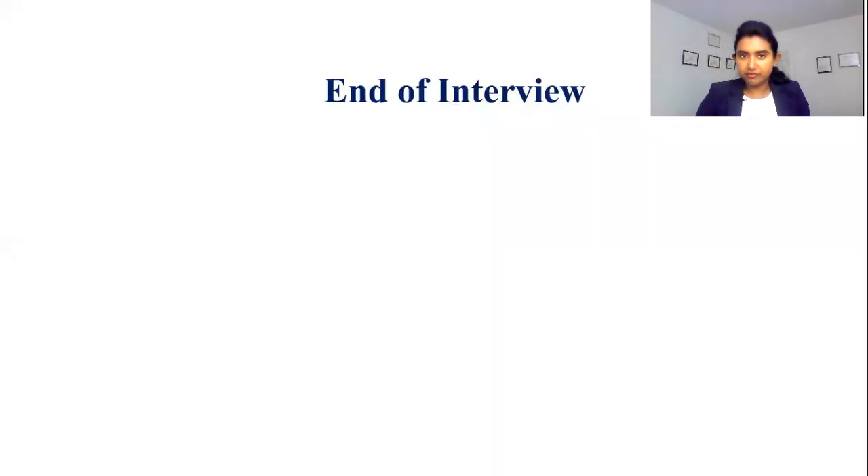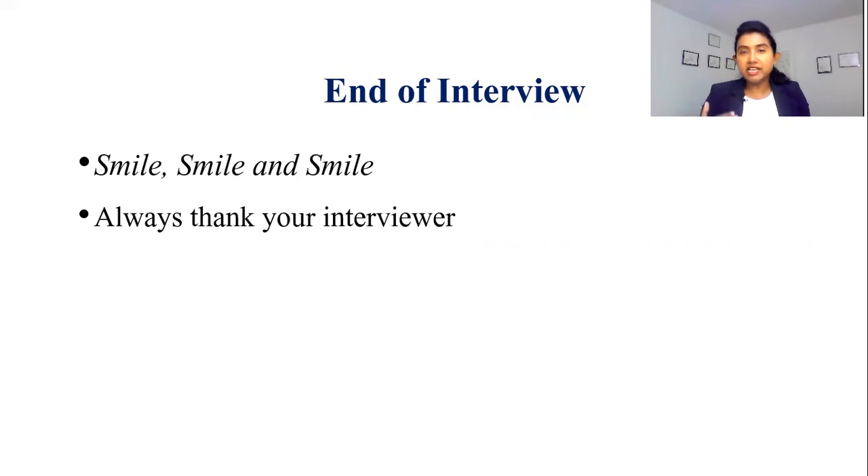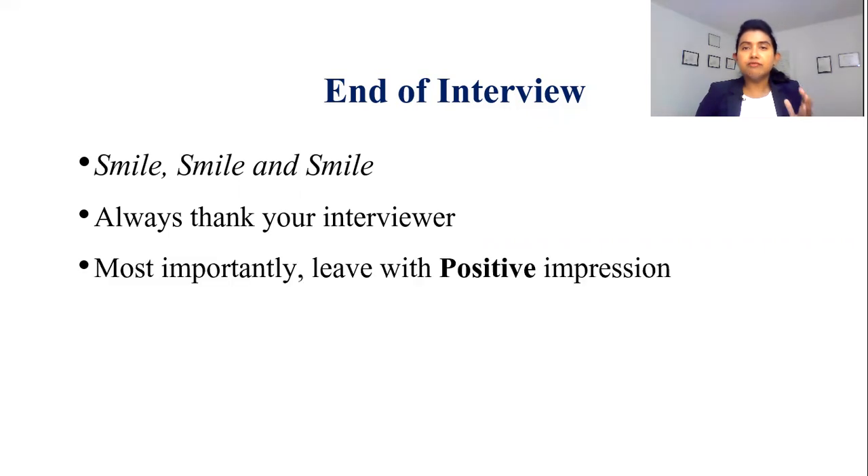At the end of the interview, always smile. A smile makes you confident and approachable — when you smile, the world smiles with you. Always remember to thank your interviewer, as they are giving valuable time for you and they deserve your gratitude. Finally, leave with a positive impression. Remember, most of the time people do not remember the entire encounter — the majority of the time they remember the beginning and the ending. So leave with a positive impression, as it will be helpful when they are doing your evaluation.